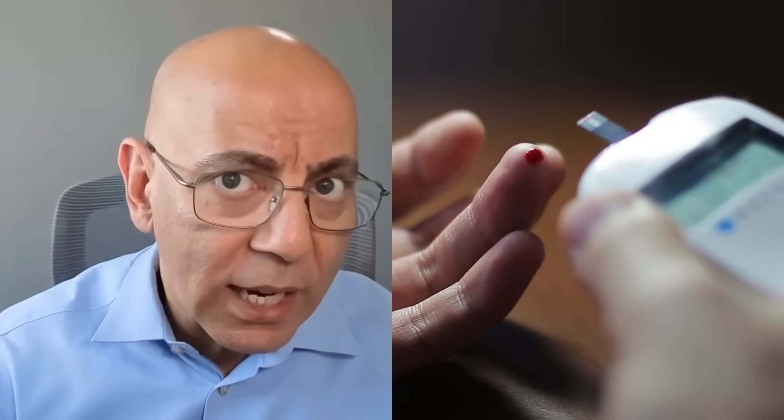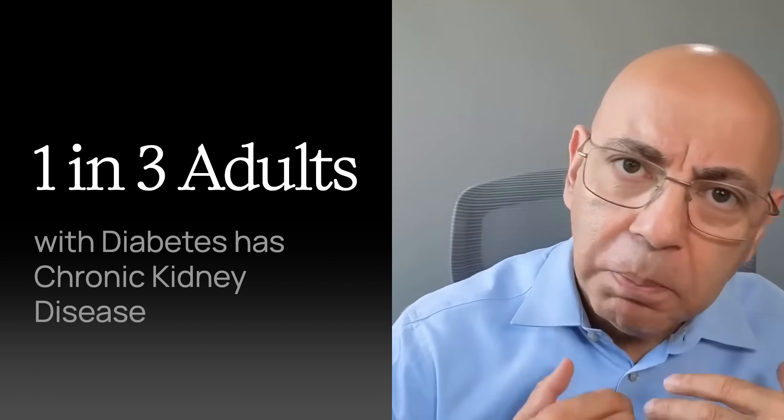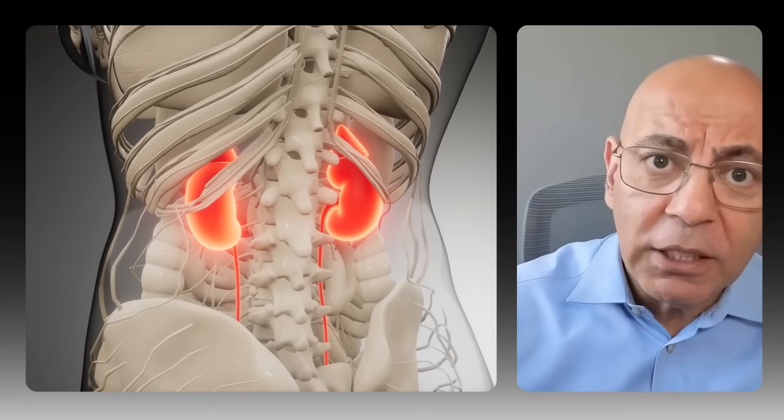Welcome back to the channel. I'm Dr. Sean Hashmi, board certified nephrologist and obesity medicine specialist. I've watched way too many patients discover kidney damage too late. Today, I'm going to show you exactly what diabetes does to your kidneys at the cellular level, and the simple tests that can catch damage five to ten years before symptoms ever appear. One in three adults with diabetes has chronic kidney disease, but over 90 percent don't know it because there are no symptoms — no pain, just silent destruction happening filter by filter.